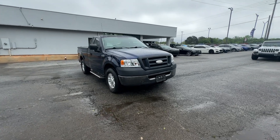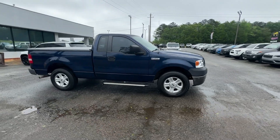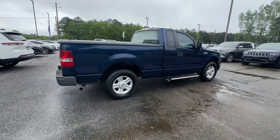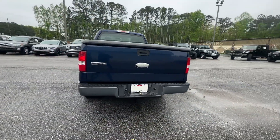Get acquainted with the 2007 Ford F-150. With less than 200,000 miles on the odometer, this vehicle stands out from the rest. This rugged F-150 is ready for work, off-roading, or a little R&R.